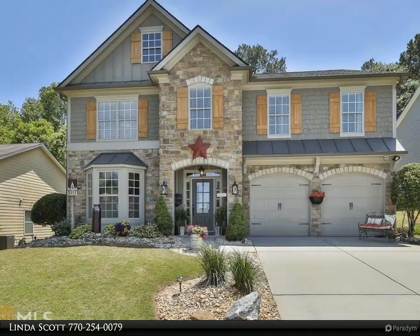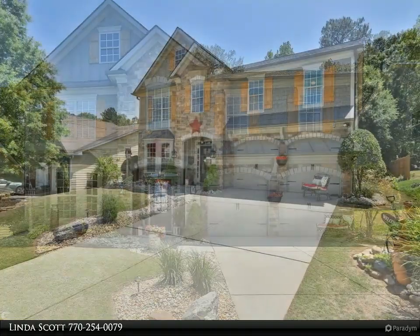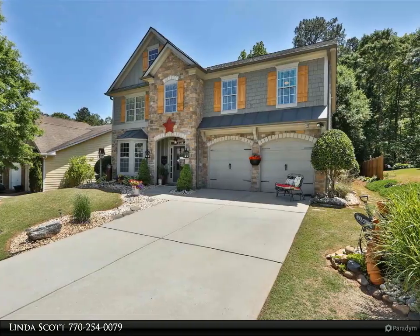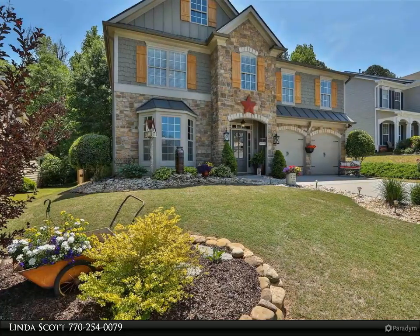This Coldwell Banker Bullard property video is presented by Linda Scott. A rare opportunity to own this beautiful, completely updated home — casual elegance at its finest. Impressive shiplap entrance foyer with beautiful hardwood floors, front office with built-in cabinets.